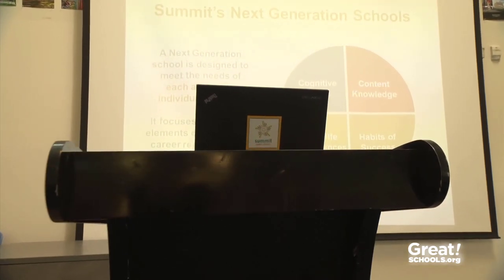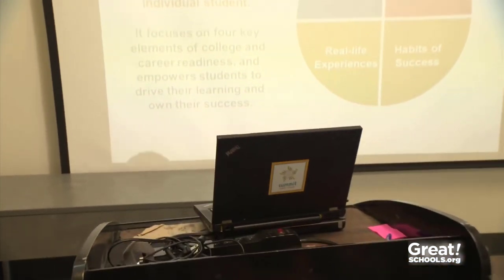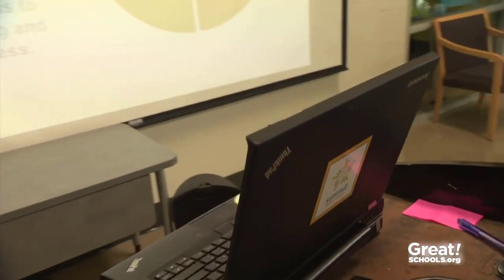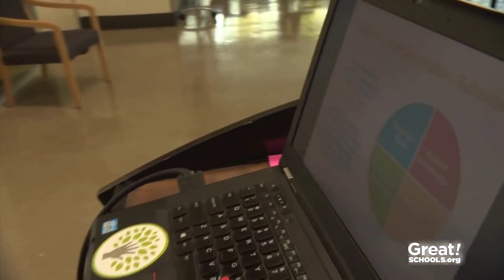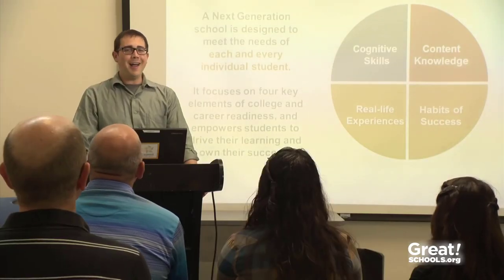We've all been there — that moment right before we have to get up and give a presentation. Your heart beats faster, your hands get clammy, and you start to shake and you hope like crazy that you won't forget everything you've prepared to say. But then when it's all said and done, the presentation doesn't go too bad.